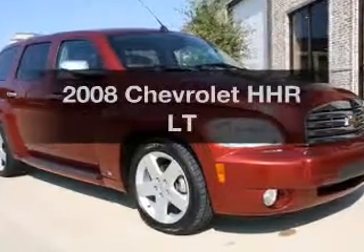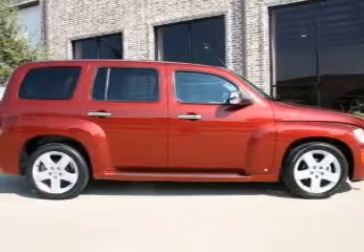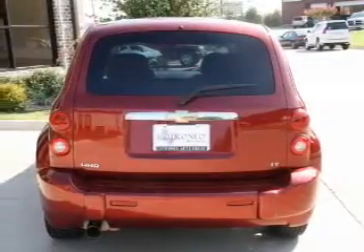Presenting the 2008 Chevrolet HHR. If you're looking for a first-rate auto, this one could be yours today. With an efficient four-cylinder engine that responds smoothly to its automatic transmission.